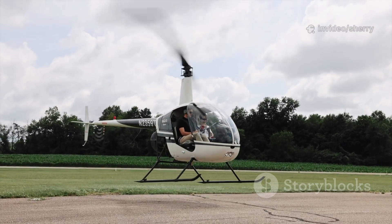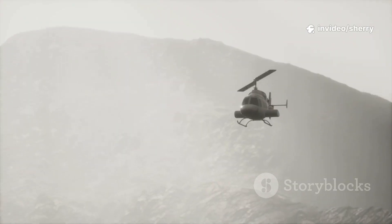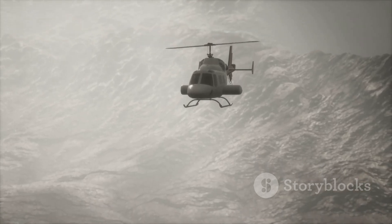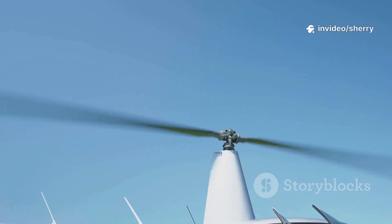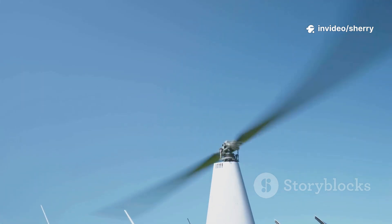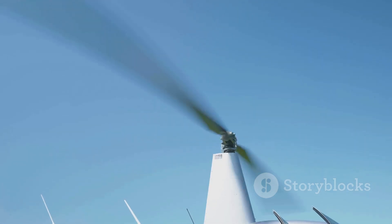Imagine sitting in the cockpit, feeling the vibrations as the rotors spin faster and faster. Here's the secret: while airplanes get lift by moving fast, helicopters create their own wind with spinning blades. This means they can rise straight up, even from a standstill. Those blades push air down, and thanks to Newton's third law, the air pushes the helicopter up. It's a perfect example of science in action, right before your eyes.